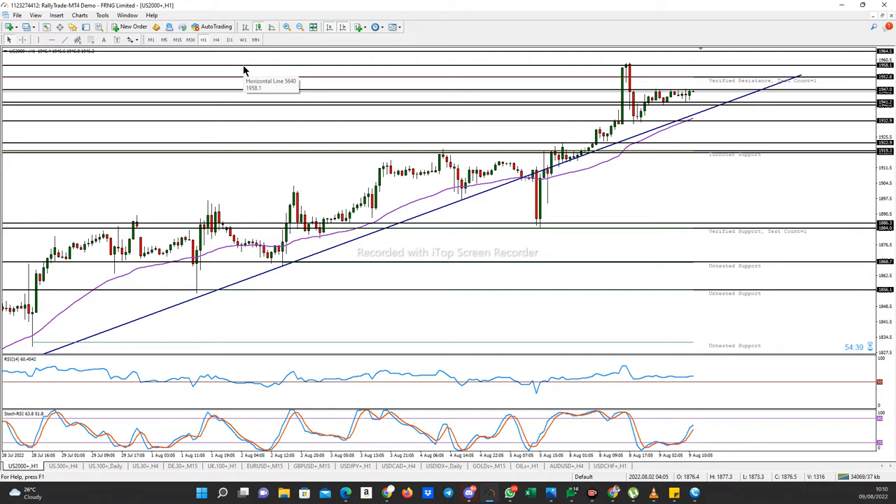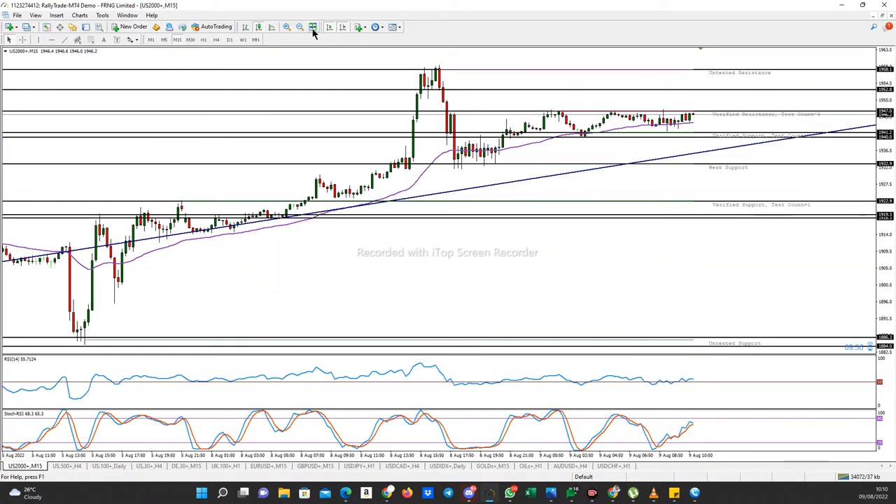Price has not been able to break above or below those areas. On the 15-minute time frame, you can see price has been going up and down between this verified resistance and this verified support. It's been going up, down, up, down, up, down.